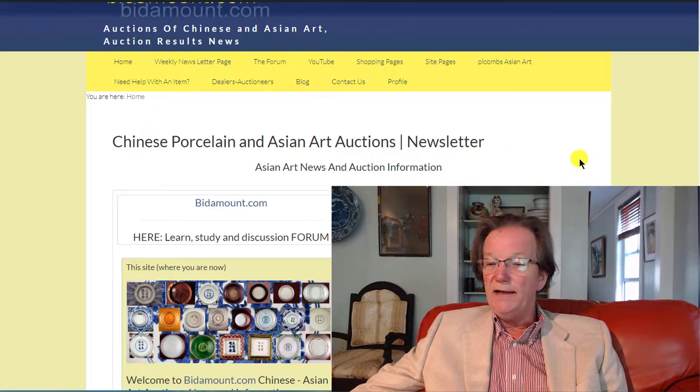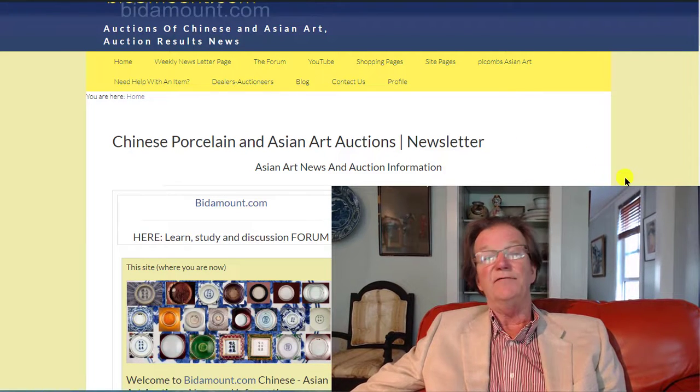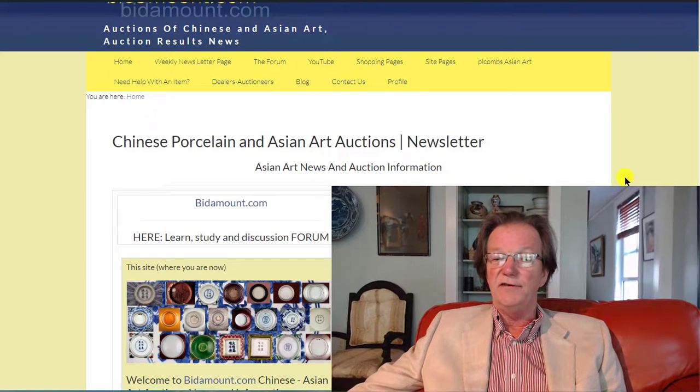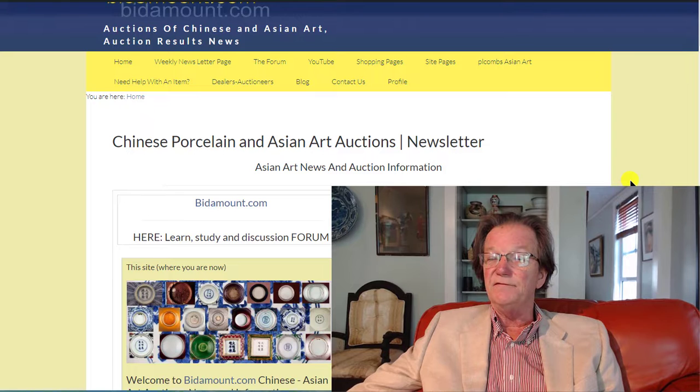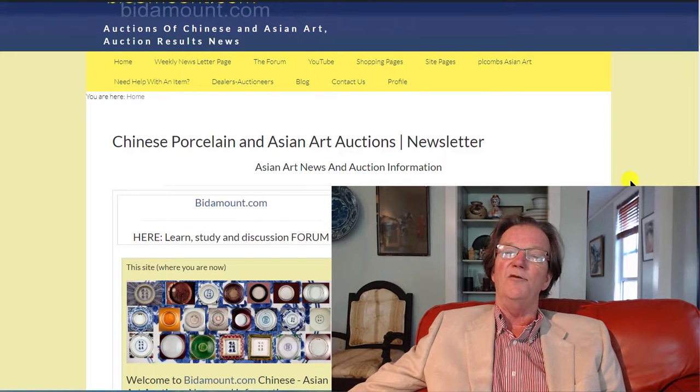Well, here we are, it's Friday, August 12th, 2022. Summer's about half over, I guess, and I hope you're all having a good summer. I hope everybody's having a great time, enjoying family and friends and doing things that are fun and collecting. Of course, always collecting.